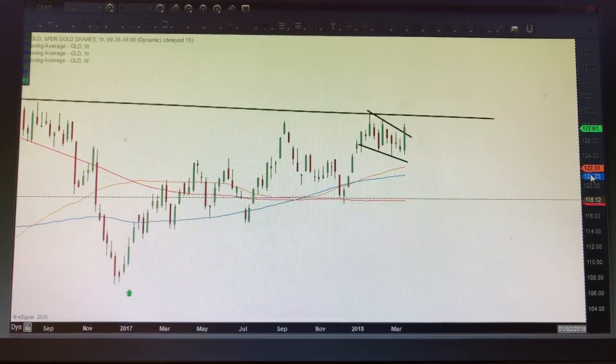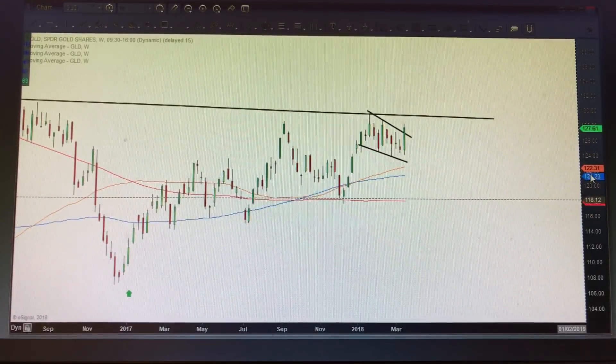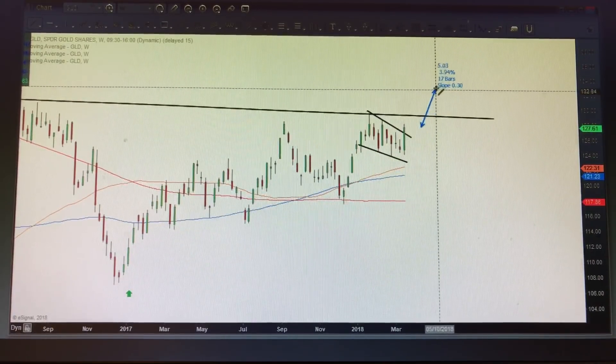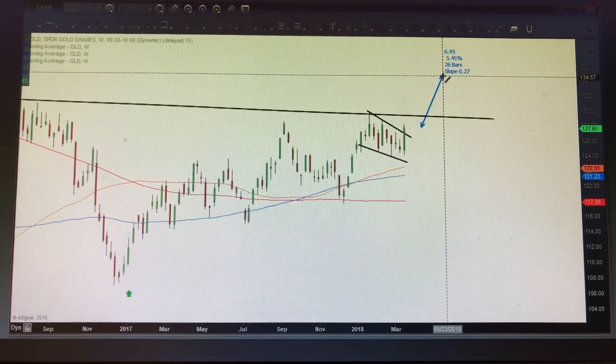There is a case to be made that one could see the next upside price target somewhere around 130 on the GLD, which is only a couple percent more. We could even start trickling towards the mid-130s, which is about five to six percent higher.